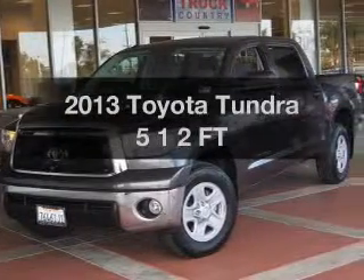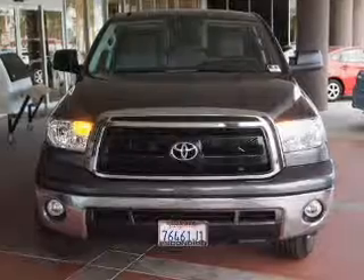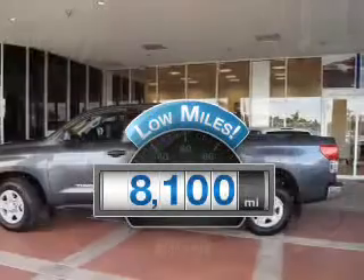Presenting the 2013 Toyota Tundra. Travel the roads in style and comfort in this great vehicle. With low miles, this automobile will take you far and get you where you want to go.